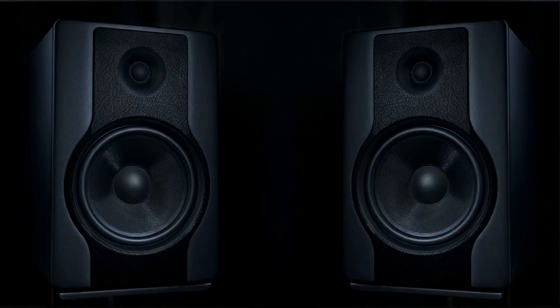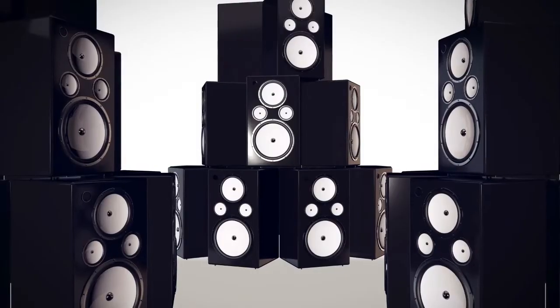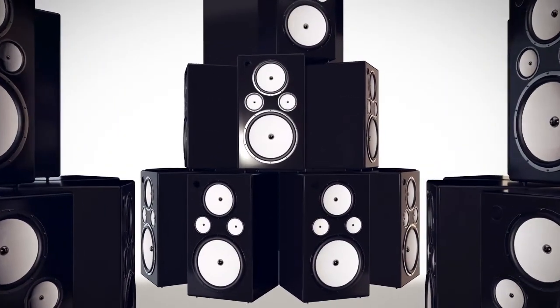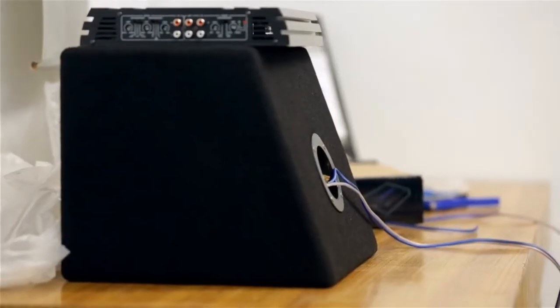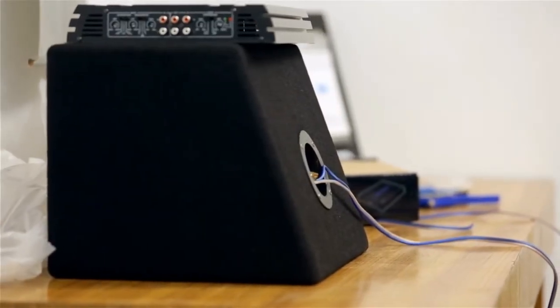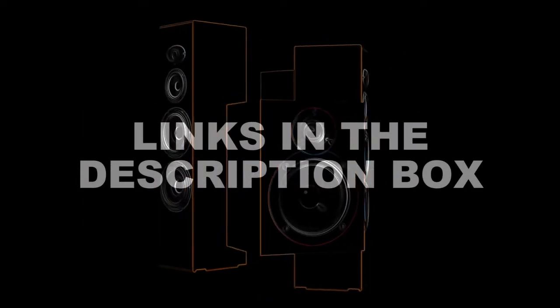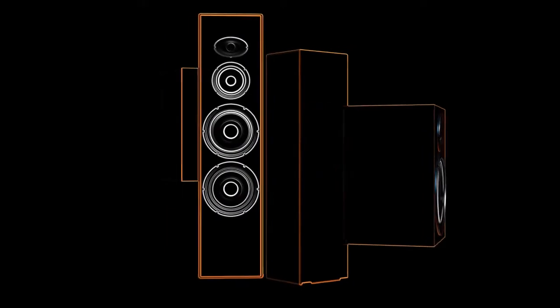Are you looking for a good home theater system? In this video, I will show you the top 5 best home theater systems. This list is according to my hours of research and also based on my opinion. If you want more detailed information and updated pricing on the products to be mentioned, make sure to check the links in the description box below. Now, let's get started.